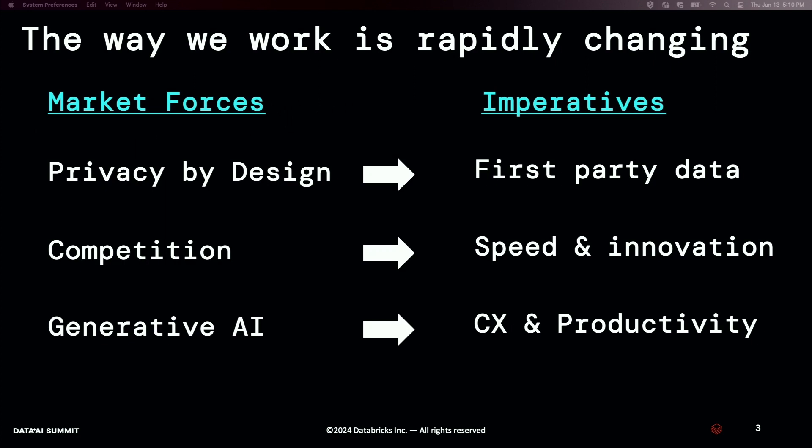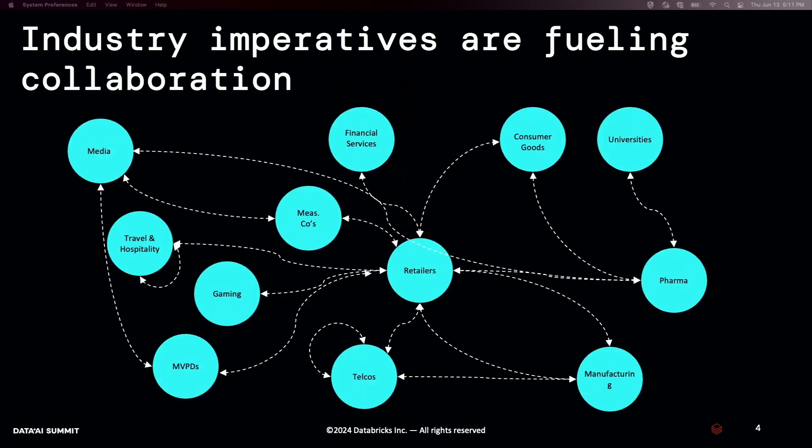Just to set the stage, there are a bunch of market forces going on right now compelling businesses to take on new imperatives. We're seeing a lot of things going on in the privacy space, causing companies to double down on first party data. With digitization and globalization, competition is heating up and companies are doubling down on speed and innovation. And lastly, I don't think it's an exaggeration to say that generative AI has taken the world by storm. From an enterprise perspective, companies are thinking about how to leverage this technology to boost productivity and enhance customer experiences. Because of all this, companies are collaborating across all different industries more than ever before — but at the same time, we're probably collaborating the least that we ever will again.